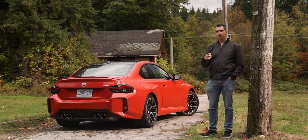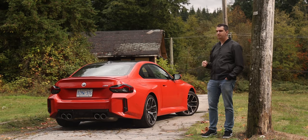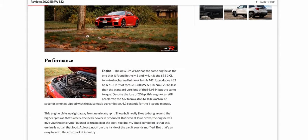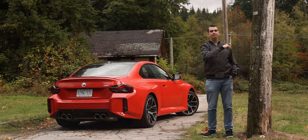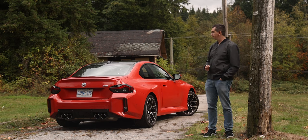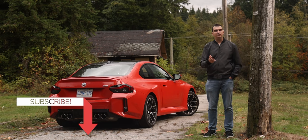But that's just my opinion — would you take this or the M4? Or maybe something else? Let me know in the comments. If you'd like to know more about this BMW M2, I have a written review with more details on my website — the link is in the video description. As always, I'll see you in the next one. Thank you for watching and I hope you enjoyed the video.